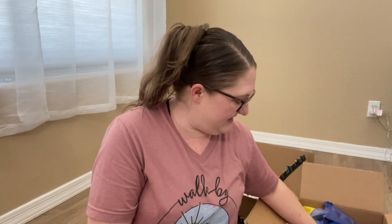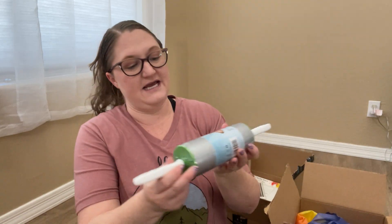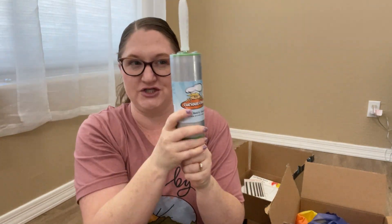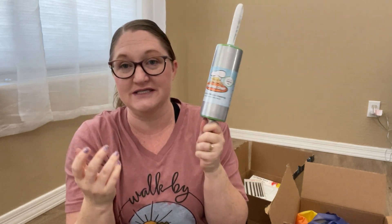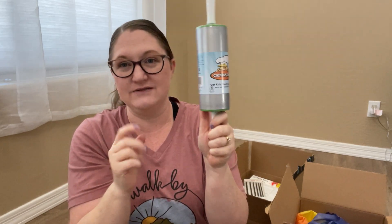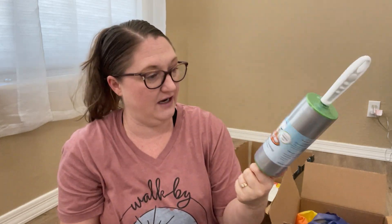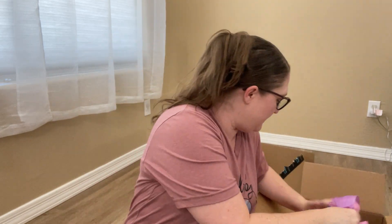We've got a Curious Chef non-stick rolling pin. I'm not entirely sure what it'll be used for beyond cooking, but it was recommended in the curriculum — this specific one. She does like to cook with mommy so she'll enjoy that.